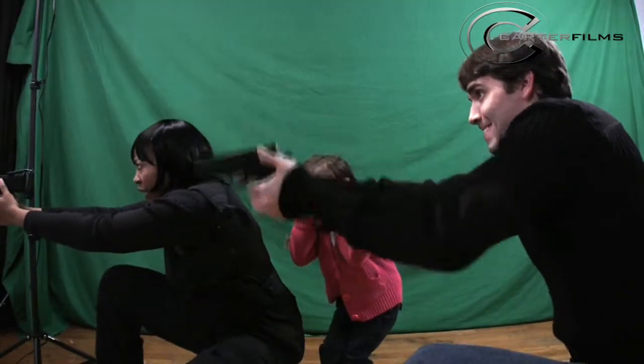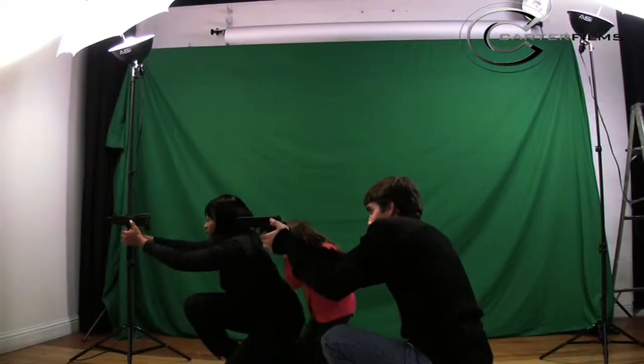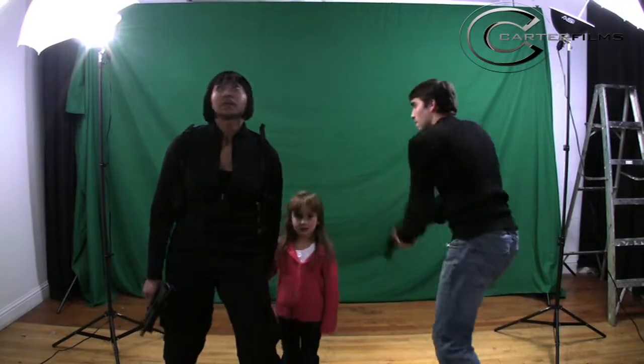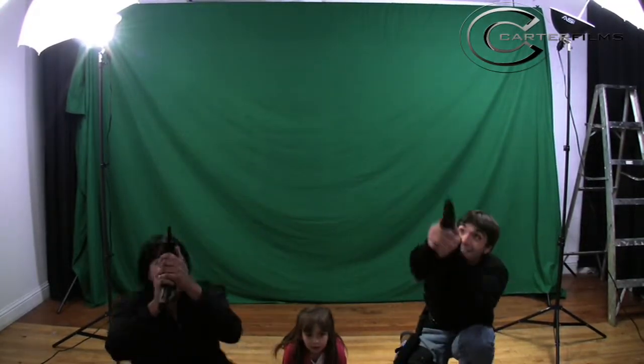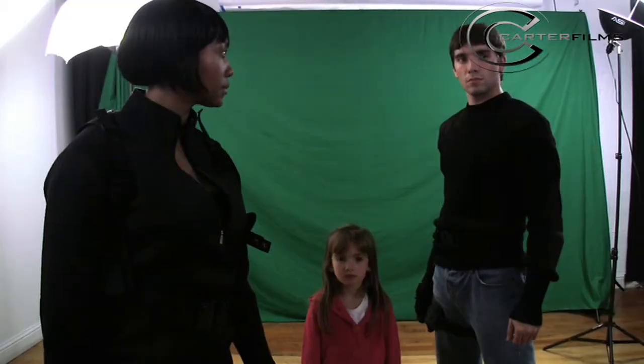After Effects has a keying software suite called Keylight, which is pretty great. It pulled some pretty good keys off this crude setup. And all the background plates that I shot —